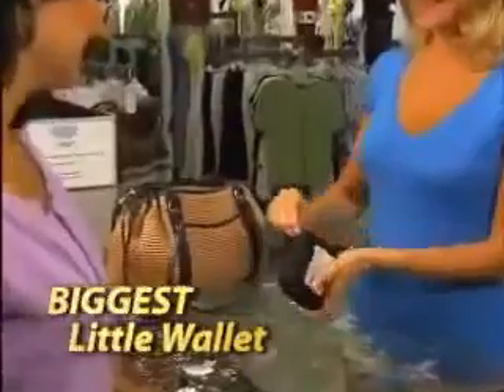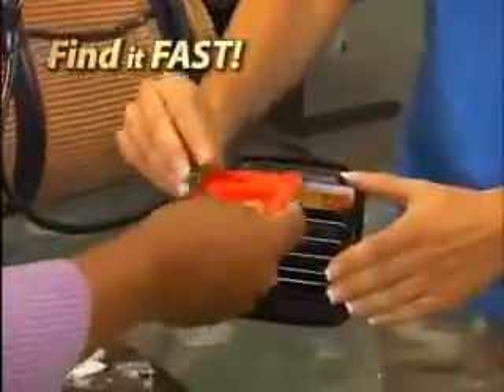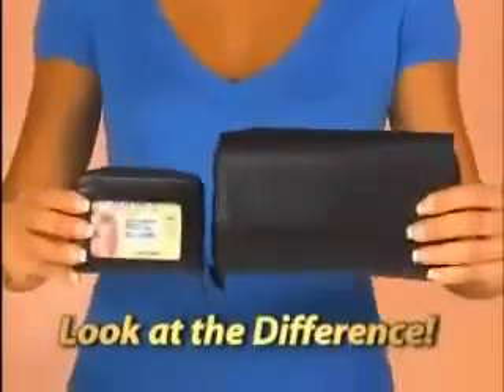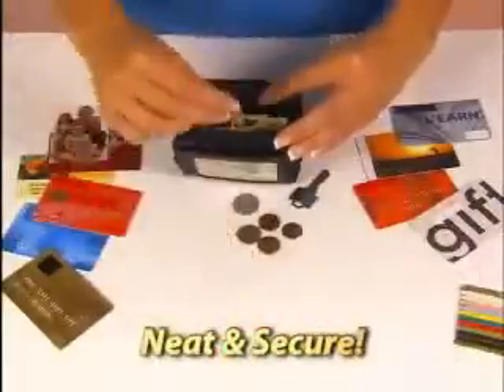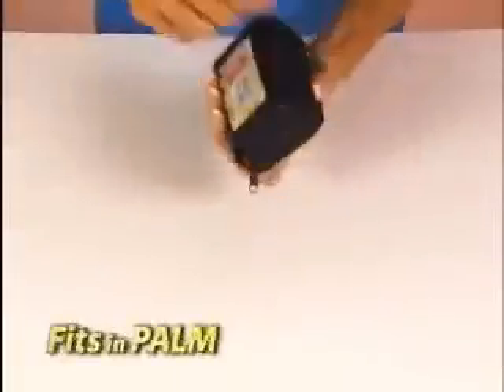It's the biggest little wallet ever that holds it all and keeps it organized so you find what you need fast. Here's a regular large wallet completely filled. Now, here's the Palm Wallet carrying the same number of items, but just look at the difference in size. The Palm Wallet stores everything you see here, neatly and securely in one super organizing, super convenient, super smart wallet, yet fits in the palm of your hand.